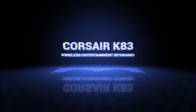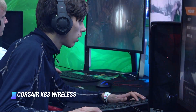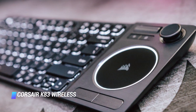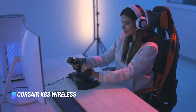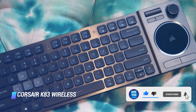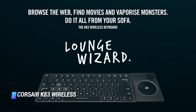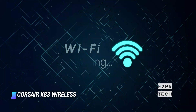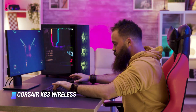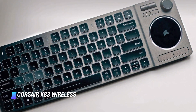Coming in at number 6: the Corsair K83 Wireless Entertainment Keyboard. The best wireless keyboard we've tested for use with your TV, it features a high-end aluminum build that both looks and feels very premium. This unique model has an integrated touchpad, a volume wheel, mouse buttons, and even a joystick, so you can navigate menus easily. The keys are satisfying to type on, though they feel a bit mushy compared to other scissor switches. Each key is individually backlit, and even the circular touchpad has backlighting, which is a nice touch. You can use it wirelessly from your couch via Bluetooth or its dedicated USB receiver. So if you're looking for a single keyboard that can do it all and allow you to browse the web or navigate your smart TV, this is one of the best wireless keyboards to do so.